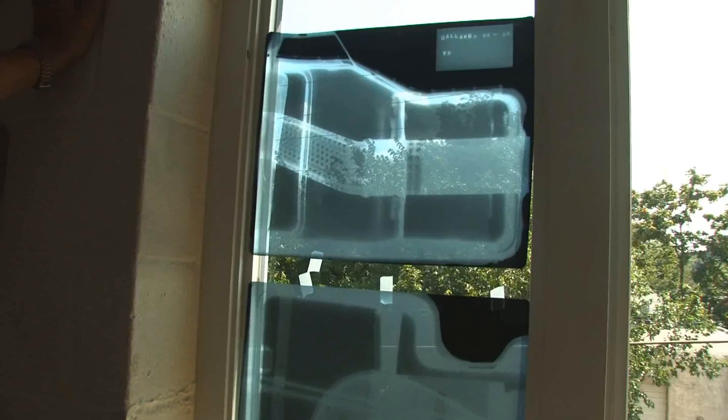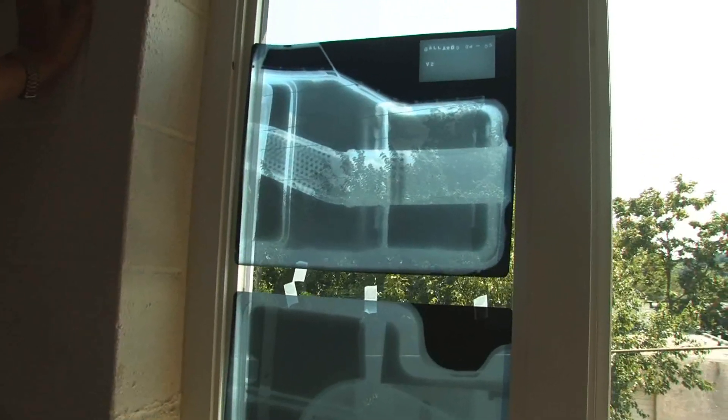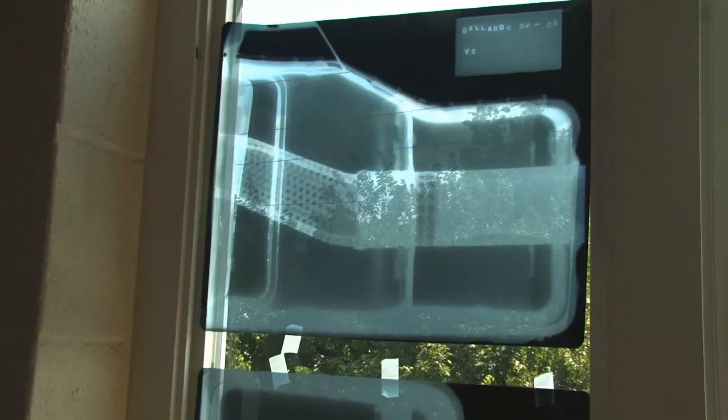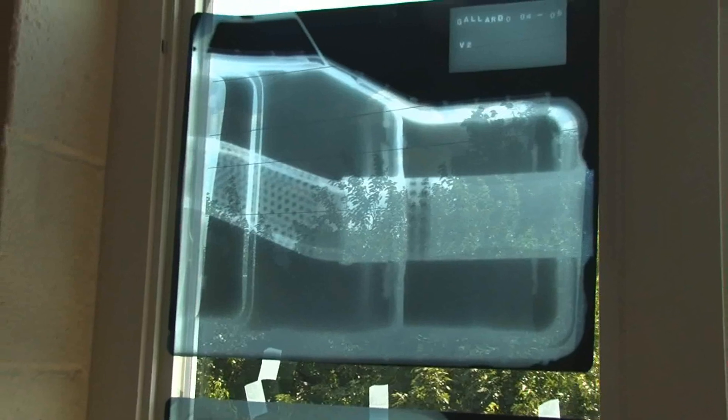Here we are at Fabspeed Motorsport and we have a 2004-2005 first generation Gallardo muffler on the wall. For all you owners of 2004-2005 Gallardos, this is what your muffler looks like when you x-ray it. That muffler is like a 70 pound boat anchor on the back of the car. Once you get past the excitement of owning a Gallardo, yes it's a great car, but it's not very loud and there's a lot of power to be gained.